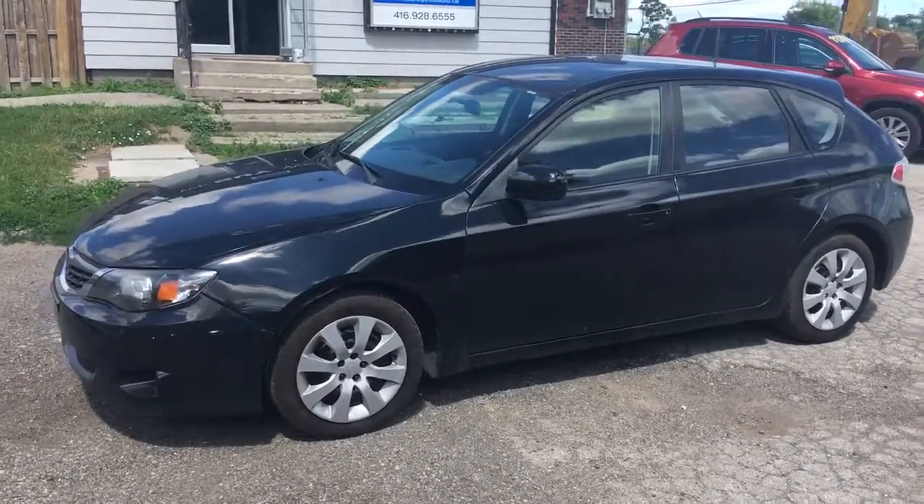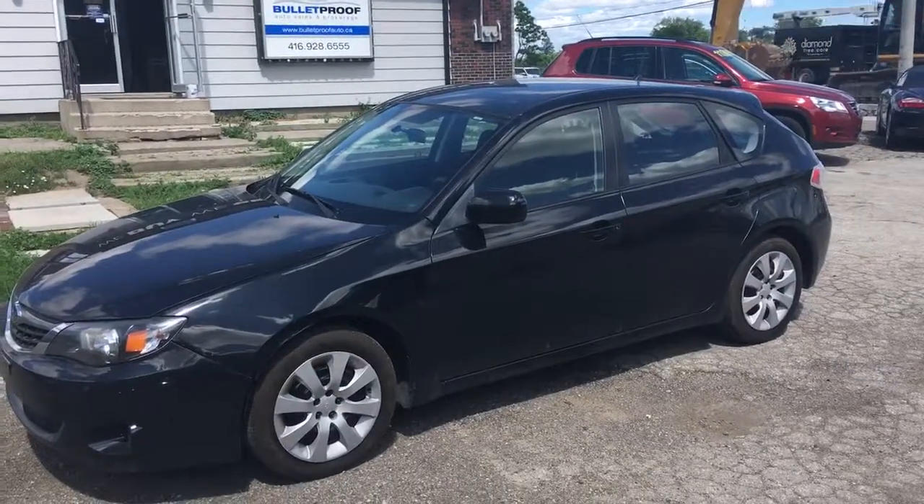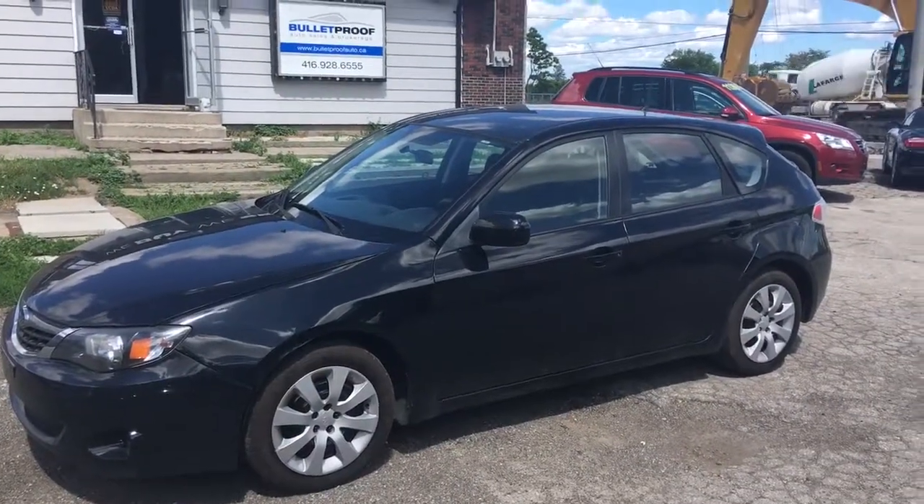Great little car here. It's a 2009 Subaru Impreza — the 2.5i, so it's a 2.5 litre four-cylinder boxer engine.